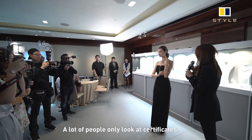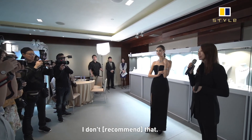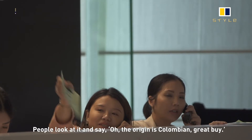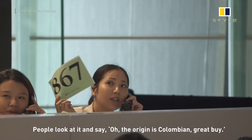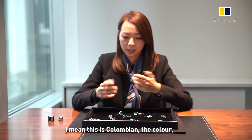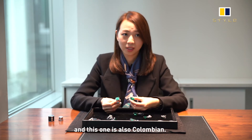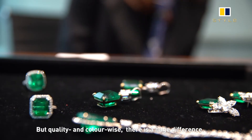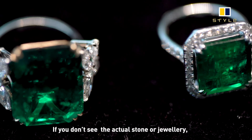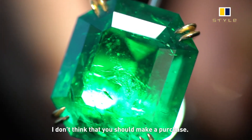A lot of people just look at certificates. I don't suggest that — I don't think certificates show everything about a gemstone. People look at it and say, 'Origin is Colombian, great buy.' That's not the case. This is Colombian, and this is also Colombian, but the colour difference is huge. If you don't see the actual stone or the actual jewelry, I don't think you should make a purchase.